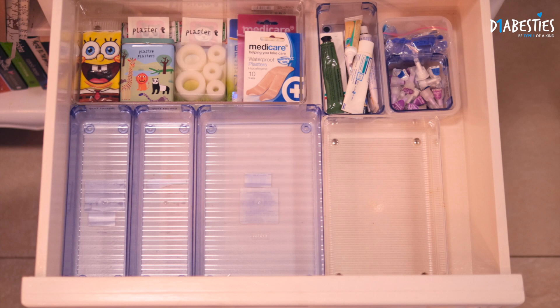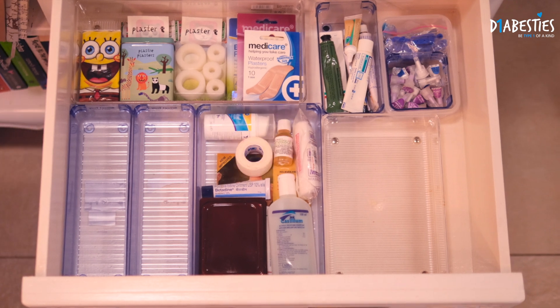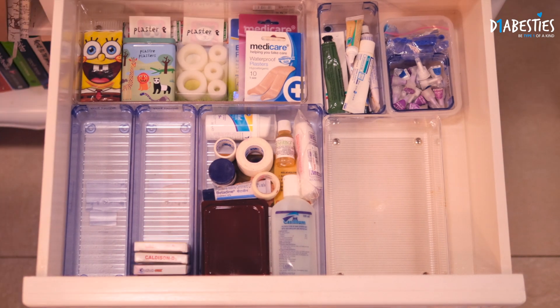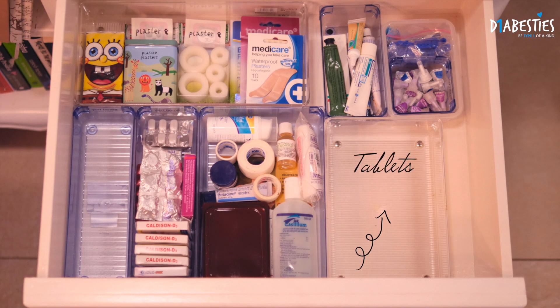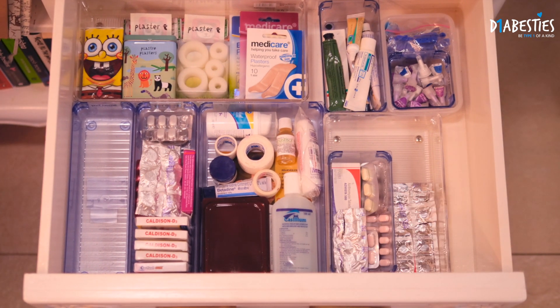Next we have the surgical compartment where I keep pain relief patches, sterilem, gauze, and micropore tape — we need all of this. Next we have daily meds where I keep my vitamins, antihistamines, and anti-inflammatory medication. Next we have the tablets, and even here I like to add another compartment where I separate my antibiotics and my pain relief meds.